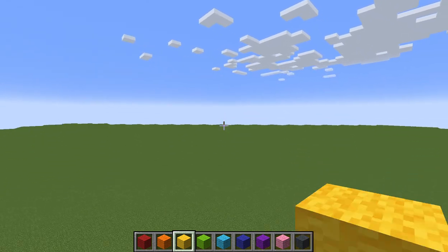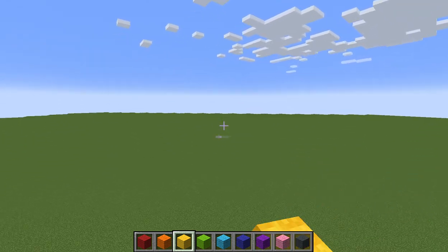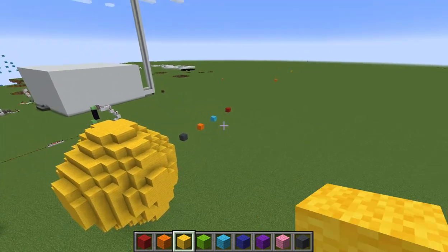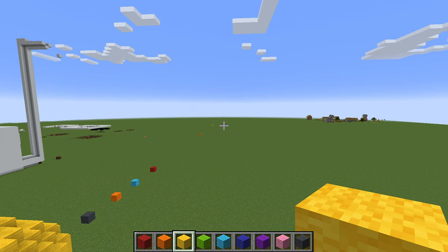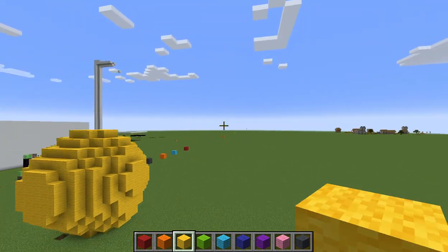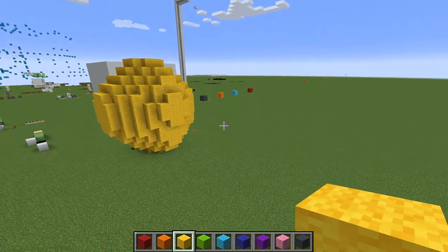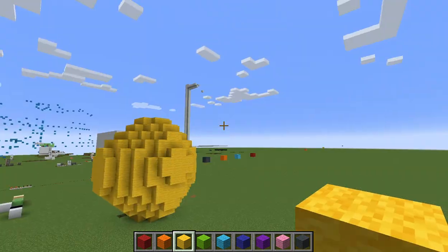Hello guys, welcome to another video by All About Leonard. I'm going to show you the scale of the solar system — the real one, not all the fake pictures you've been seeing. If you want to see more about this, tell me in the comments, and please don't forget to like, subscribe, and share this video. So let's begin.